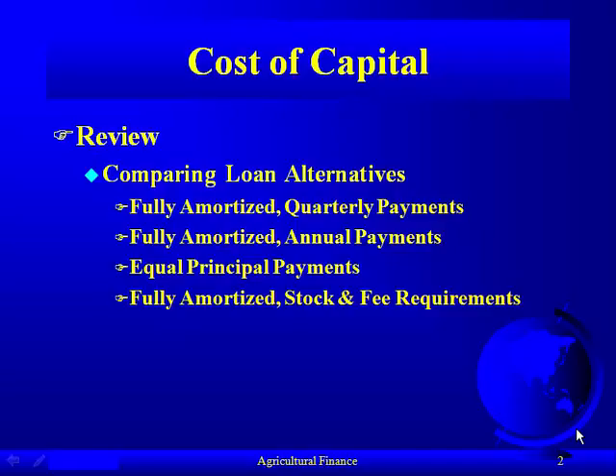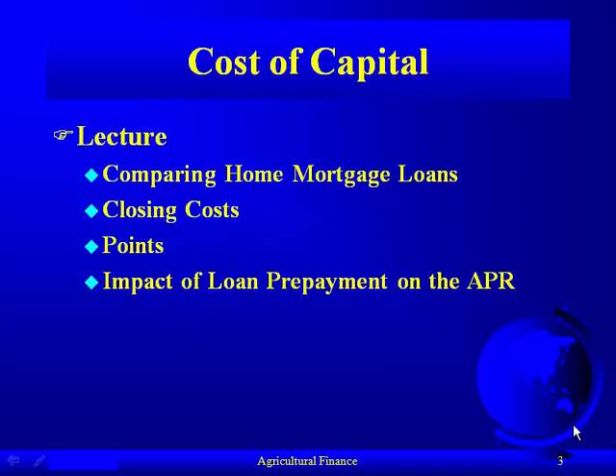We compared four different types of loans and talked about the lease cost as well as liquidity. Today we're going to talk about comparing home mortgage loans — an application of time value of money applied to a problem that every one of you will face in some form or another, specifically looking at closing costs and points and the impact of a loan prepayment.